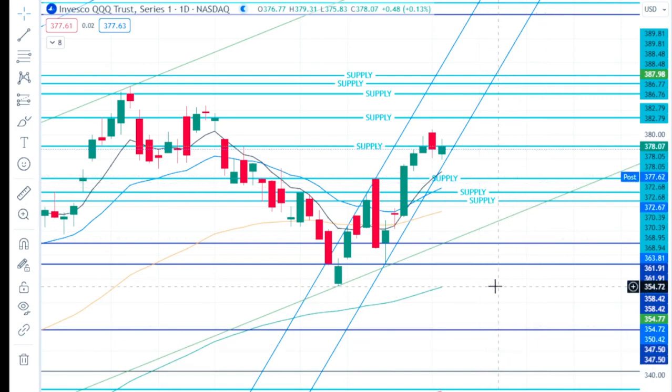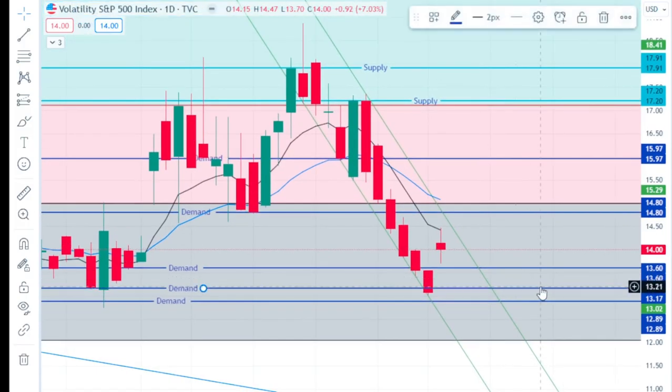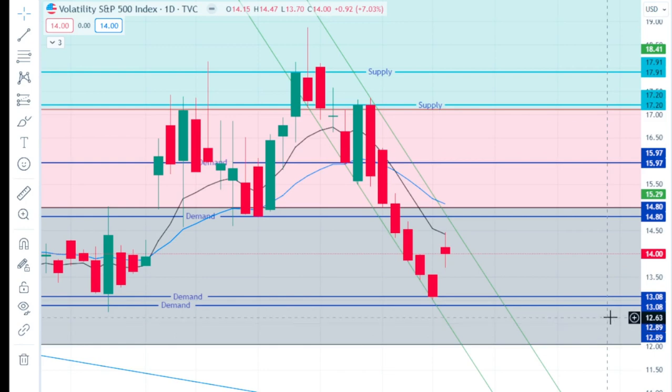On the VIX, we put a new demand in today at 13.08, taking out two different demand levels. Our next upside targets are 14.8 and then 15.97. I've been saying since last week that we've had basically two weeks straight of just dropping on the VIX.